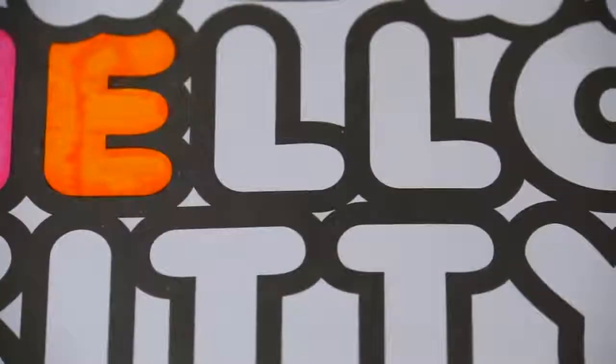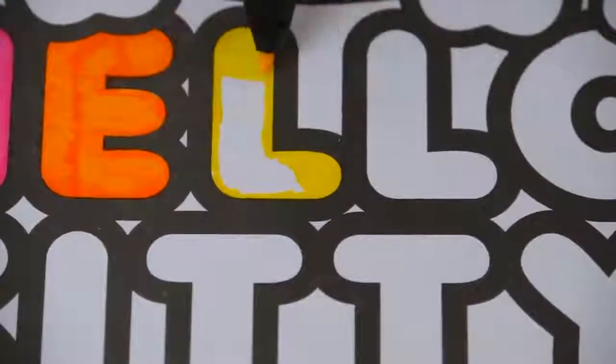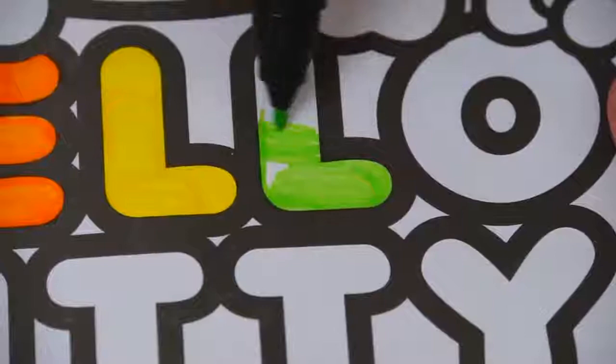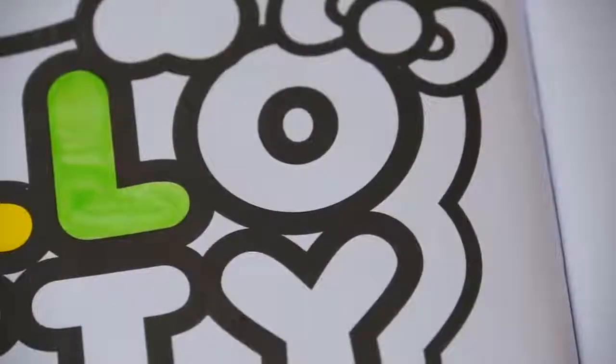And let's color in this E orange. Next let's do this L yellow. And let's do this next L green. And let's make this O blue.